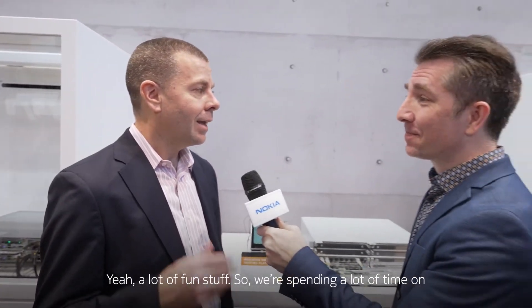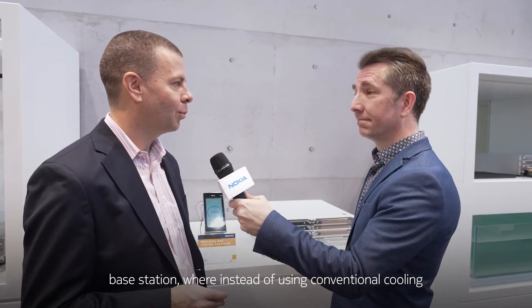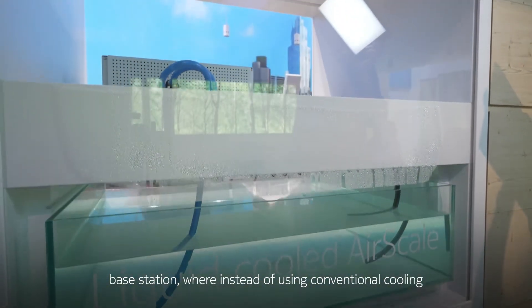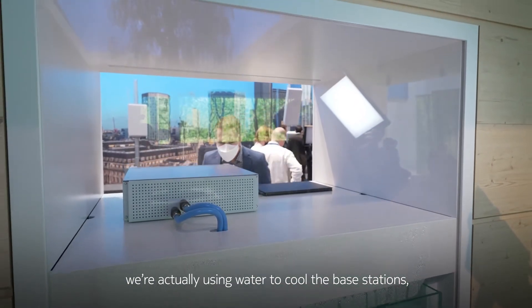We're spending a lot of time on energy efficiency. We launched our so-called liquid cooled base station, where instead of using conventional cooling with air conditioning and fans, we're actually using water to cool the base station — a very innovative solution which you can see somewhere on our booth today.